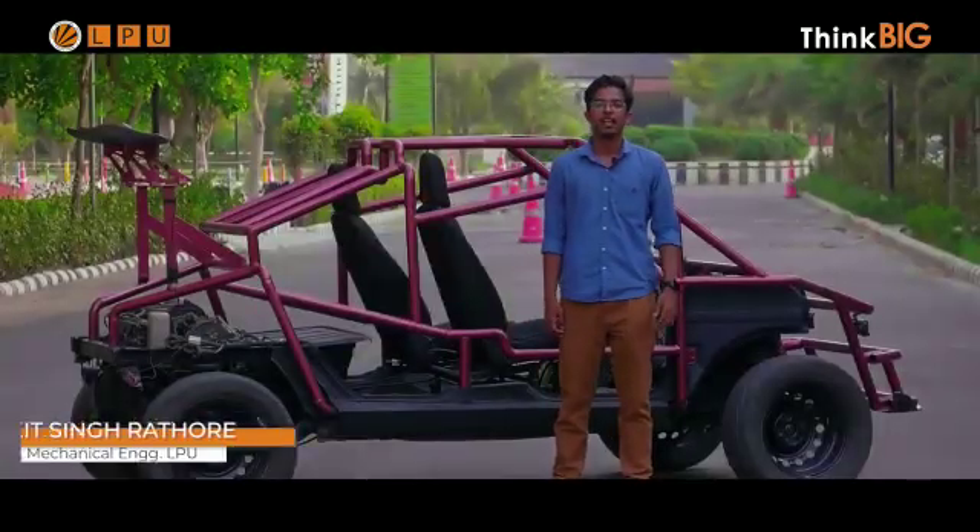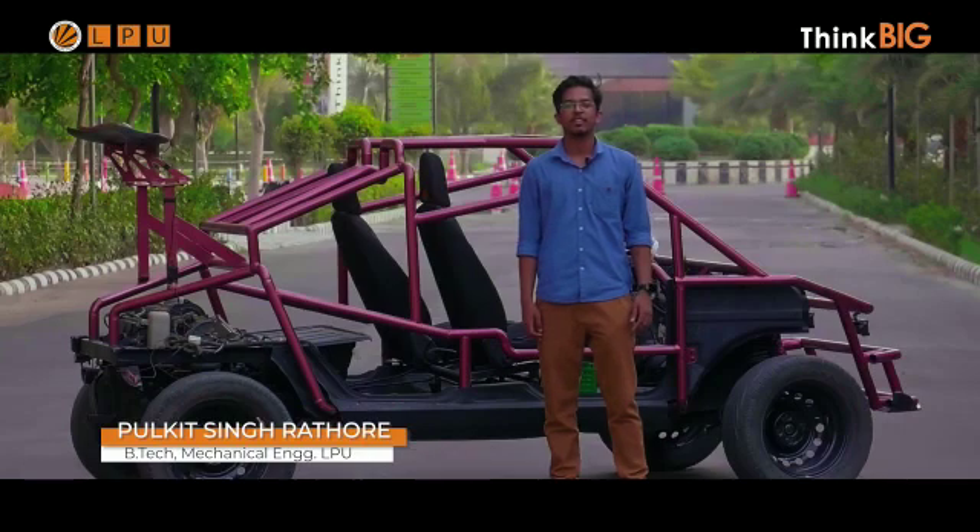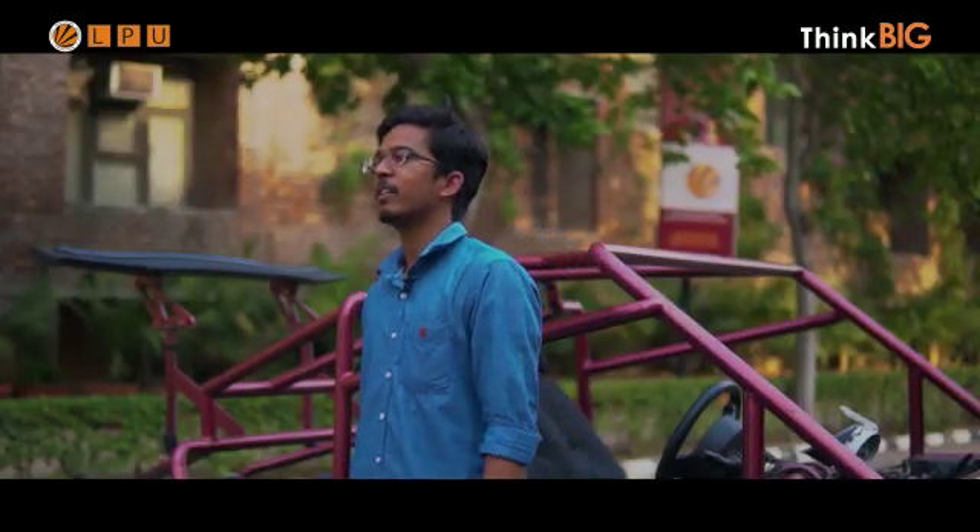Hi, I am Pulkir Singh Rathaus. I am currently studying in the fourth year of mechanical engineering in LPU. We are five friends: Pratap, Bipin, Lokesh, and Dilip.